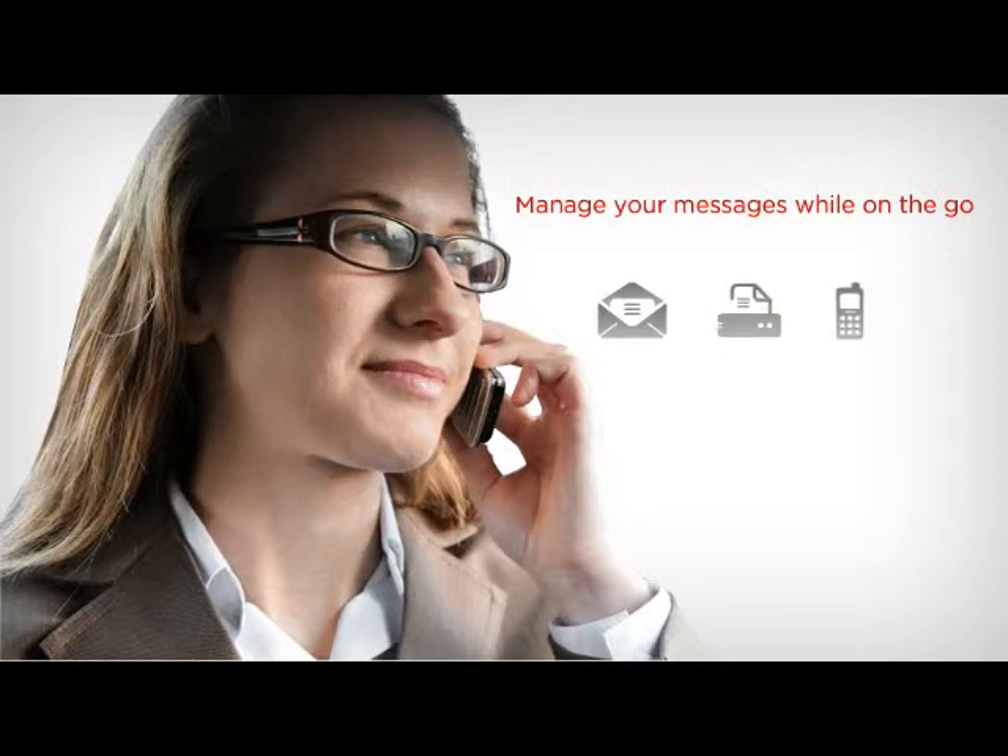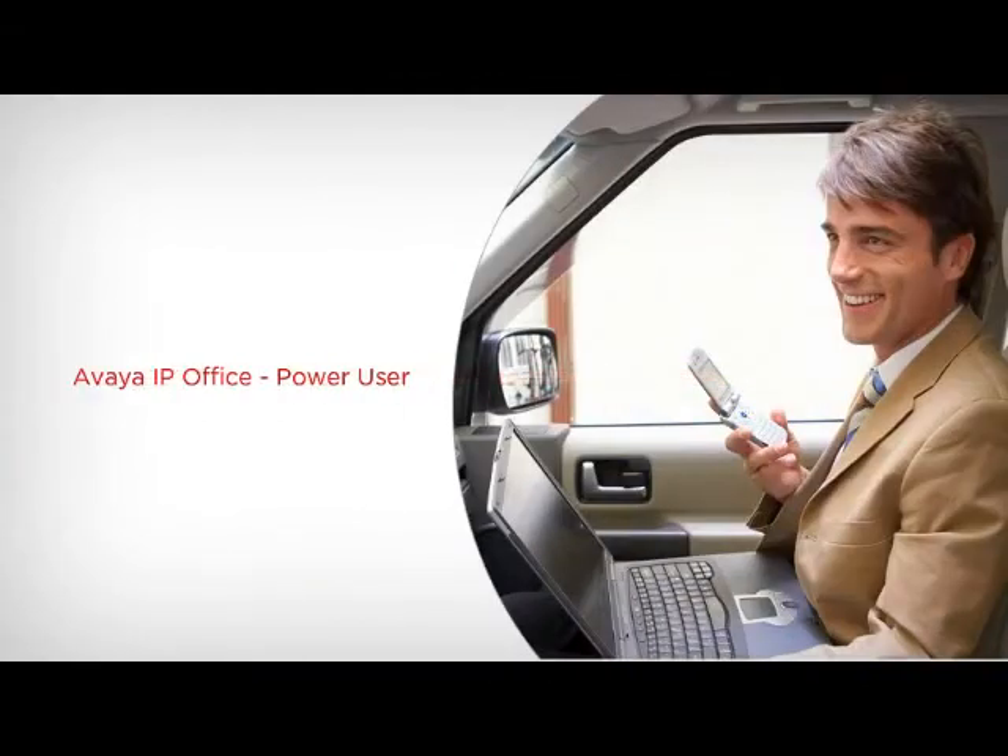Managing messages has never been simpler. All messages, whether email, fax, or voice, can appear in a single inbox for quick and easy access via a web browser or email client. When it's simply not possible to read email, power users can listen and reply to email messages from their mobile phones while on the go. It's a safe alternative while traveling and a convenient way to stay connected without a laptop or smartphone. Empower your key personnel with communications options that transcend device or location with Avaya IP Office Power User.